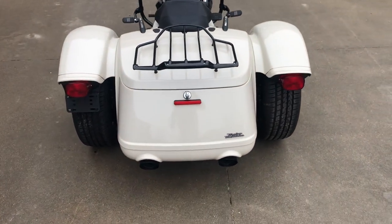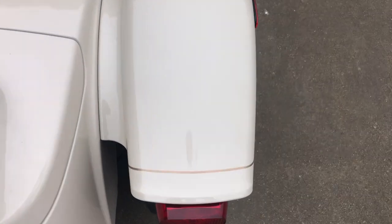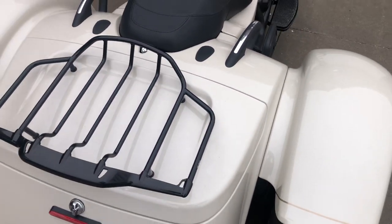The color of this 2023 Freewheeler is White Sand Pearl. You can't really see the pearl in it today because there's no sun, but in the sunlight it is an incredible color.